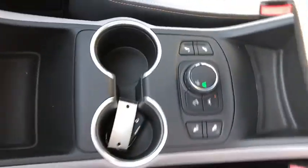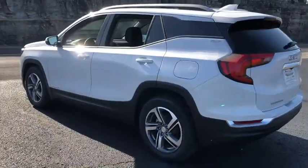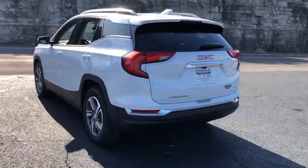Anti-lock braking system, Bluetooth, leather-wrapped steering wheel, keyless start, floor mats, aluminum wheels, four-wheel disc brakes, auto-dimming rear-view mirror, cruise control, front-wheel drive.